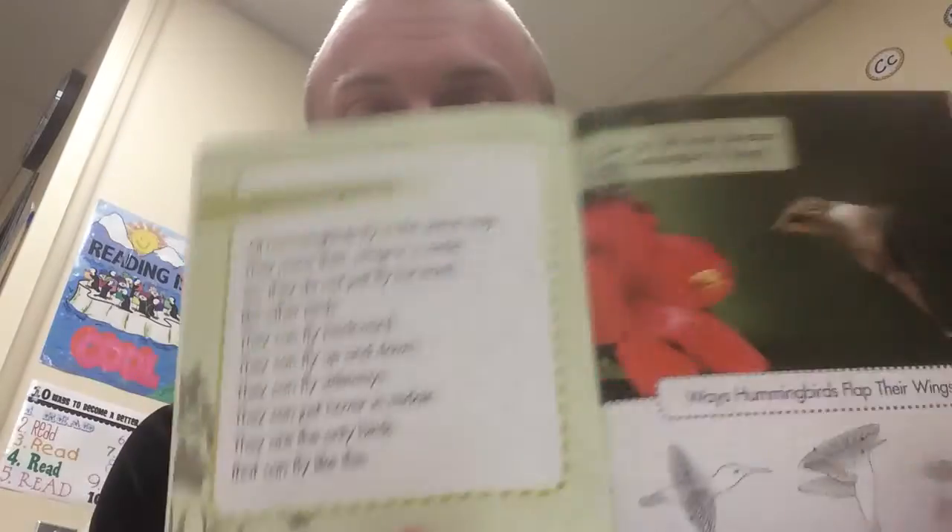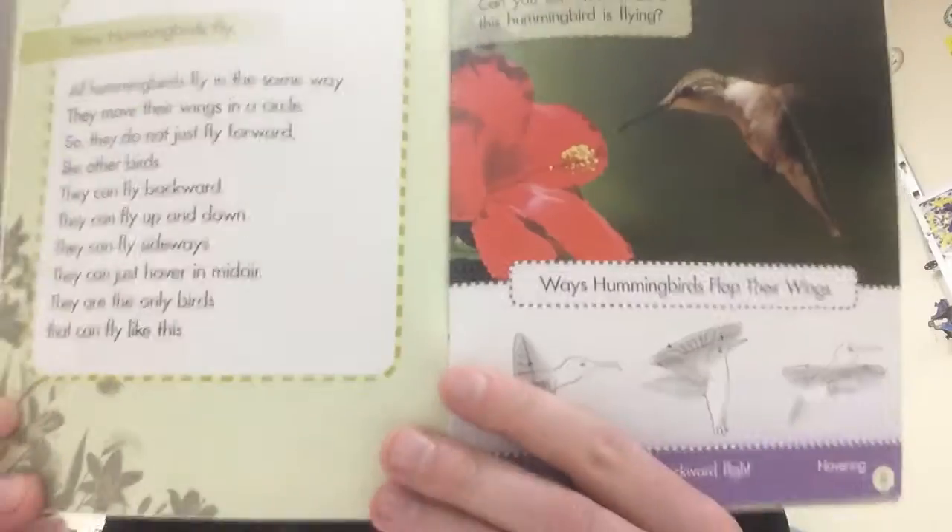Right now, once everyone has pushed pause, discuss what were the similarities of hummingbirds on this page. It says all hummingbirds — no matter what — have some similarities. I want you guys to discuss those, and then we're going to check in. Go ahead and push pause right now.